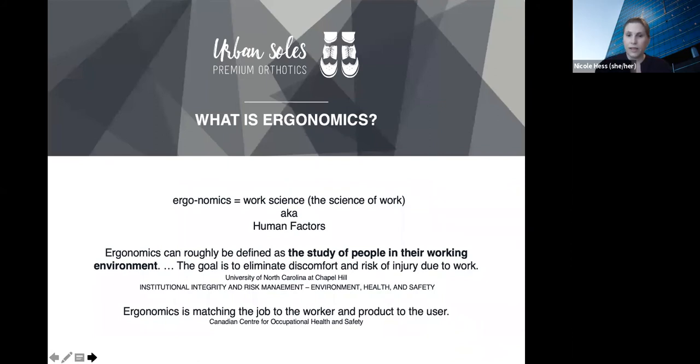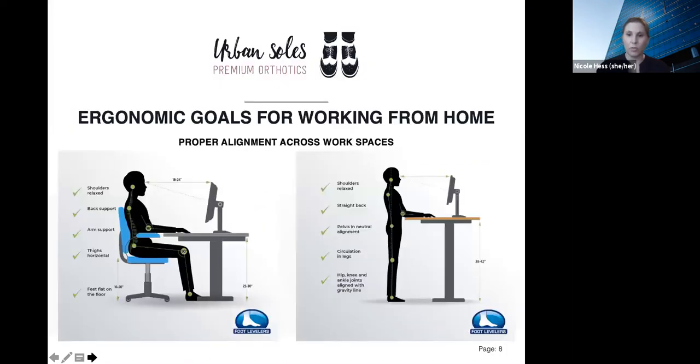What is ergonomics? Literally it means work science, or the science of work. I really like this definition by the University of North Carolina at Chapel Hill: ergonomics can roughly be defined as the study of people in their working environment, and the goal is to eliminate discomfort and risk of injury due to work. Ergonomics is a discipline that developed from engineering, so it can be very technical, but this is a more practical approach.